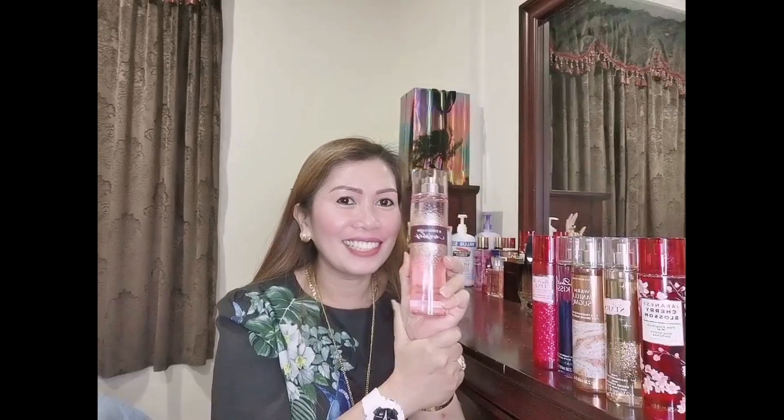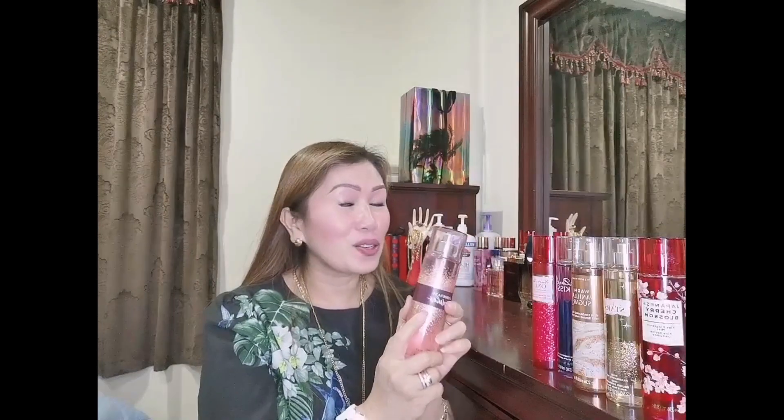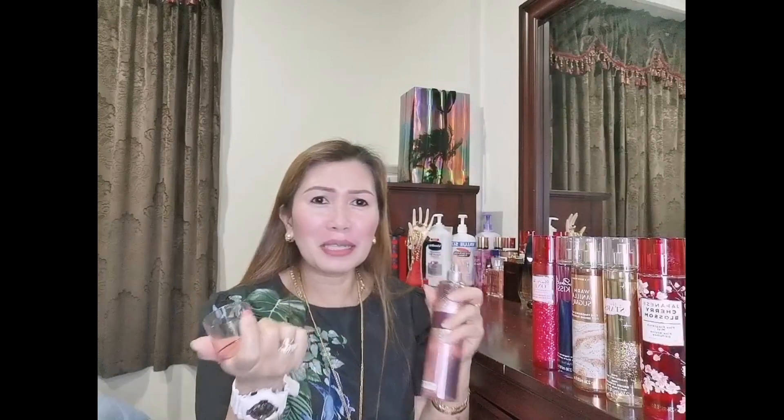Now the next I got is 'A Thousand Wishes.' Are you familiar with A Thousand Wishes? This is also really, really good — it smells so girly, so feminine. Wow, it's sweet — I can't explain. It smells so good!